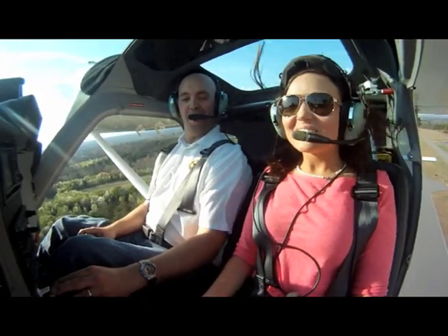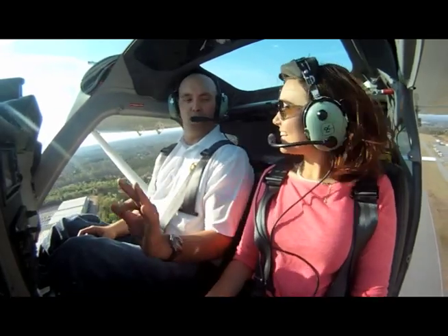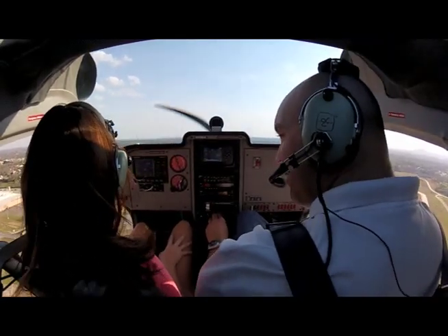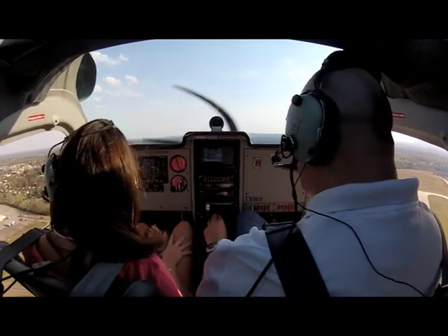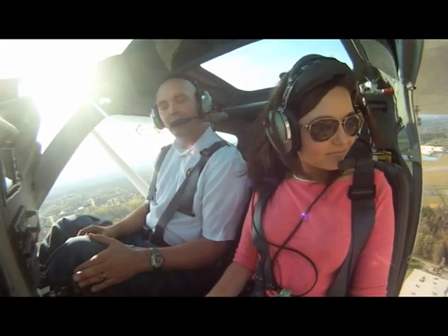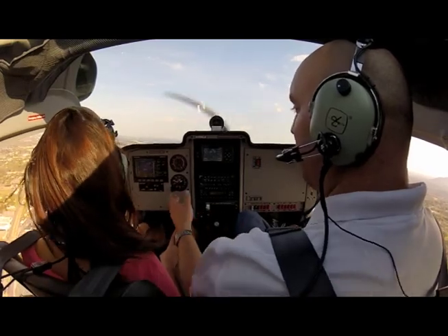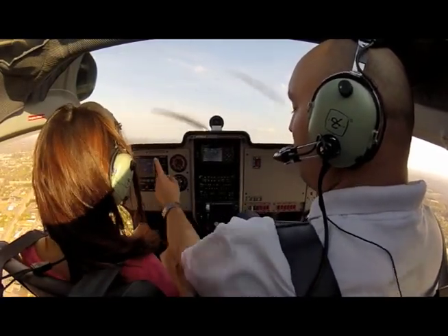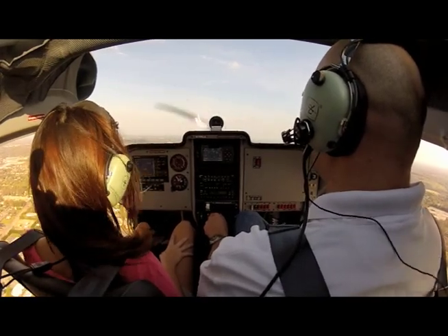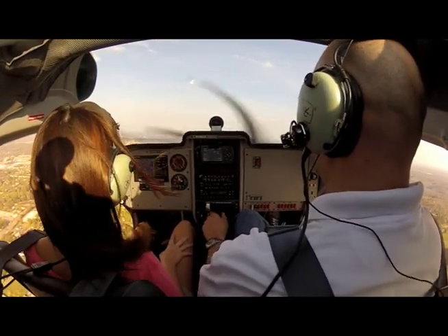How you doing? Fine. You all right? Yeah. The other thing I meant to tell you — any point you're like, I've had enough, I want to go back, let me know. We'll come right back. Now, this first turn we're going to make is going to be a very gentle turn to the left. We'll start a very smooth turn left. We've got a great rate of climb going. We're flying at about 77 knots. We're coming through 1,900 feet. And when we get up to altitude here, about 2,300, I'm going to lower the nose and level off, and we'll just cruise around at a lower power setting so it's not quite so loud.